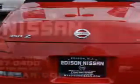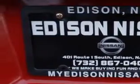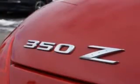Front seat type bucket, heated front seats, power convertible roof, tachometer, xenon headlights, security anti-theft alarm system, and much more.